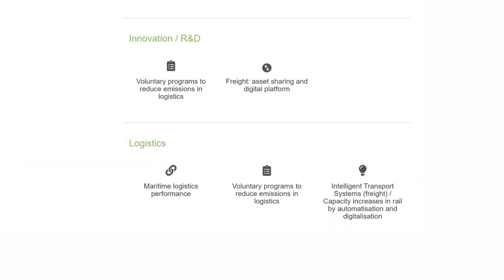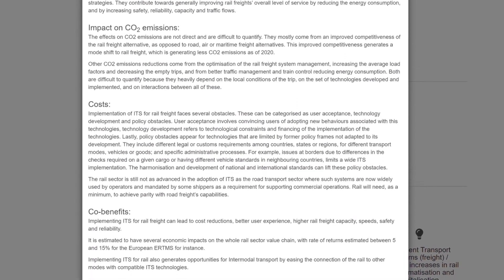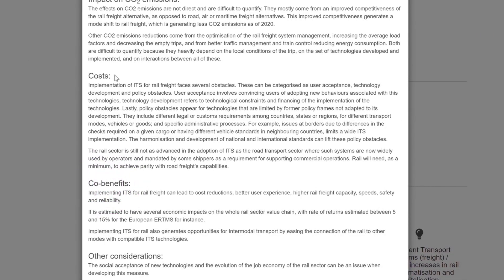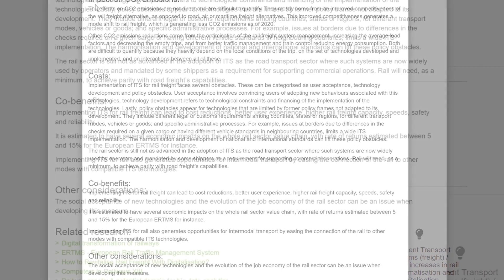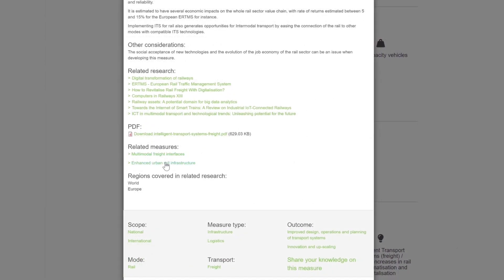Each measure in the Transport Climate Action Directory features a concise overview that includes how the measure impacts CO2 emissions as well as relevant benefits and costs. You can also find information on potential drawbacks. When you select a measure, the tool shows you related actions.